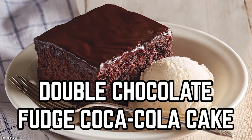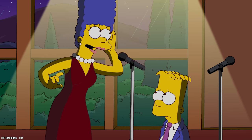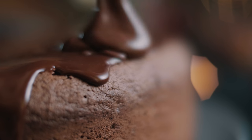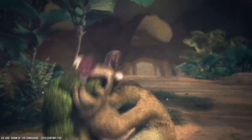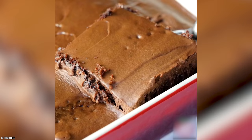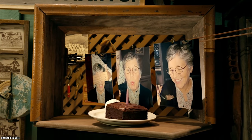Double Chocolate Fudge Coca-Cola Cake. Yes, you heard that right — it is a Double Chocolate Fudge Coca-Cola Cake. And yes, it does sound kooky, but oh so delicious. Since we advised you to begin your Cracker Barrel meal with some steamed broccoli, and your parents always said that after you eat your greens you get dessert, here it is. And what an amazing dessert it is. Allow us to quote the description from their menu: a rich, warm, double chocolate fudge cake made with real Coca-Cola.